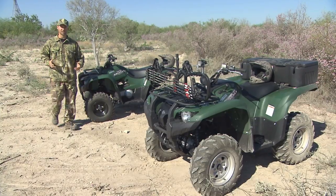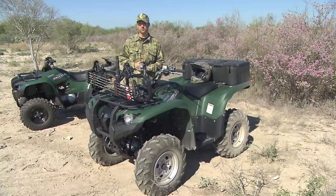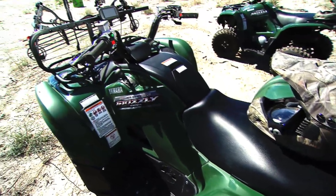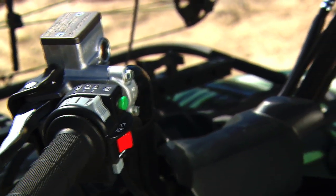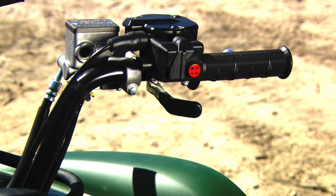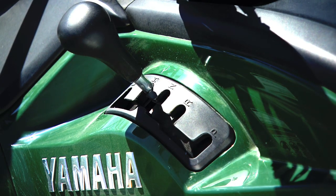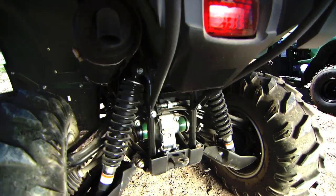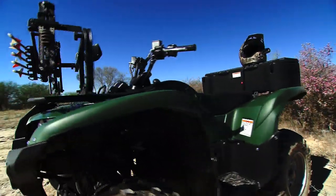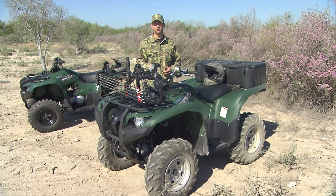Now let's take a look at the Grizzly 700. This is the top-of-the-line model with all the class-leading features: fuel-injected, liquid-cooled, single-cylinder 700cc motor, four-wheel drive with on-command system including our diff lock, hydraulic disc brakes front and rear, fully automatic transmission with high and low range, independent suspension, shaft drive, top of the class towing and rack capacities, and of course Yamaha's industry-first electric power steering system.